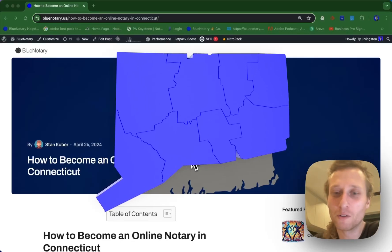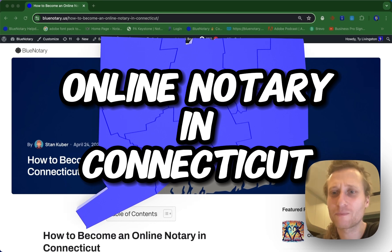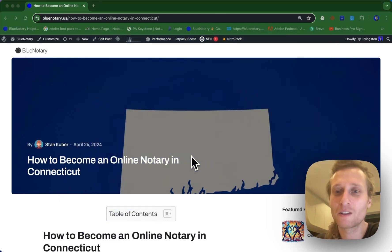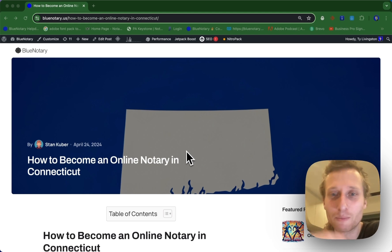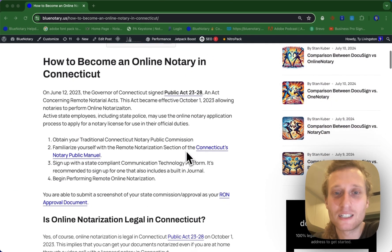Hi, in this video we're going to be going over how to become a remote online notary in the state of Connecticut. At Blue Notary we've got a simple step-by-step guide that's going to walk you through this process. It's going to be available in the link in the description below this video. Once you click that link you're going to be brought to this page and you can scroll down and just see the simple step-by-step guide.